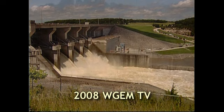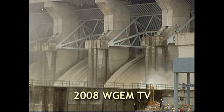Jake Miller, WGEM News. This sound indicates a change in the gates here at the Clarence Cannon Dam, and this siren has been going off a lot lately.